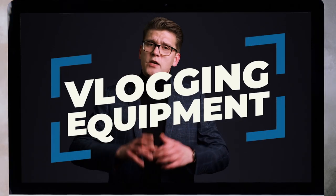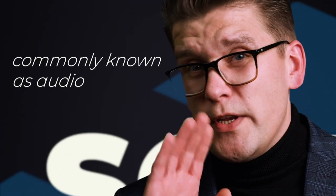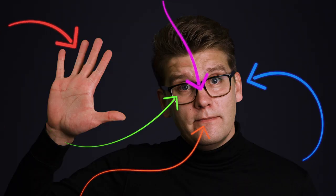I talked about how to capture the visual bit on our previous week's episode, but this week is sound, commonly known as audio. It is one of our fundamental senses and a vital tool for marketing strategy. I can't stress the importance of having great sound in the video.